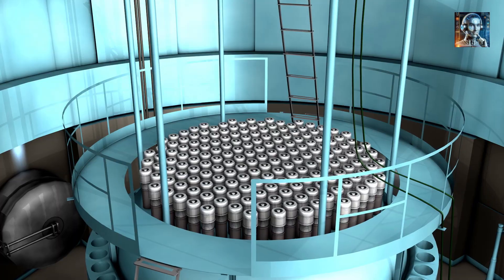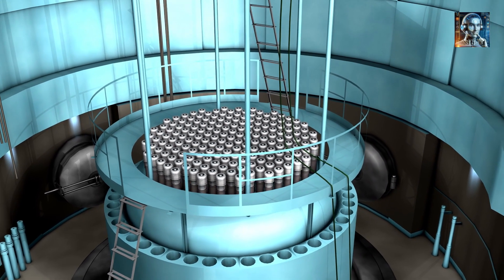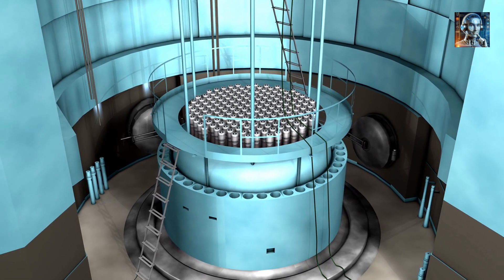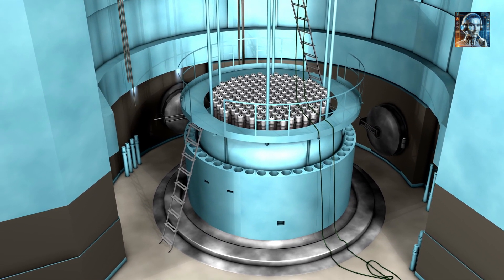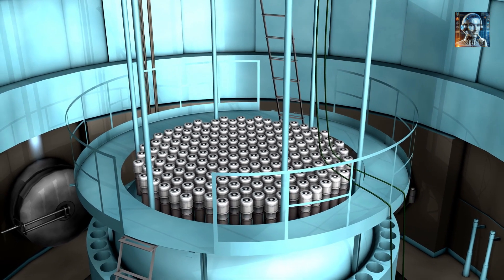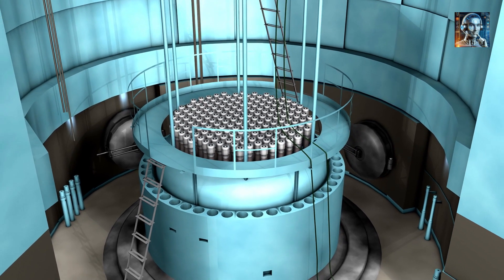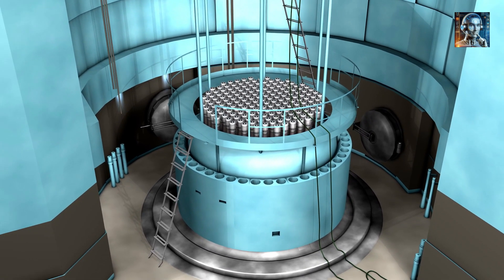Reactor Core: The molten salt fuel is pumped through the reactor core, where it is heated by nuclear fission. The core contains a graphite moderator to slow down neutrons, making them more effective at causing fission in the uranium-233. The heat generated in the core is transferred to the molten salt, which then carries it out of the core.